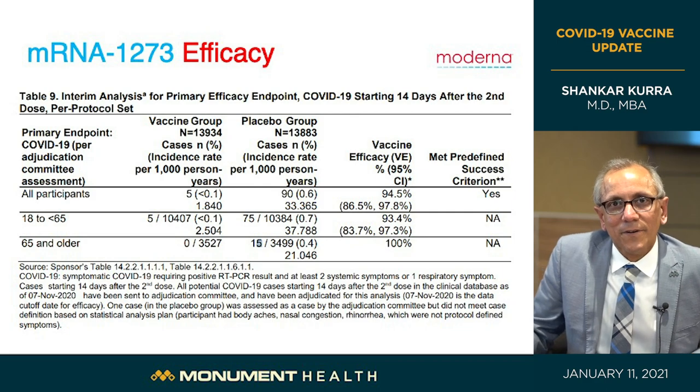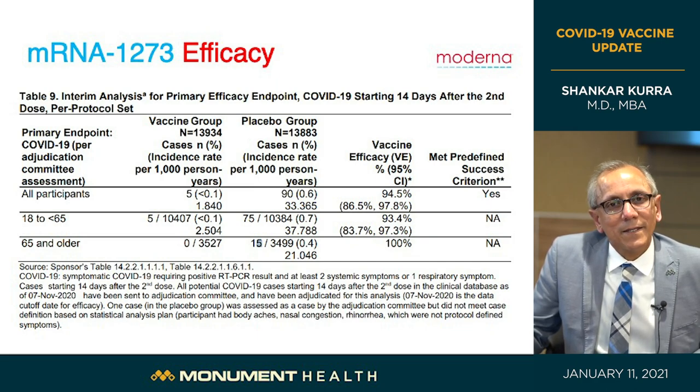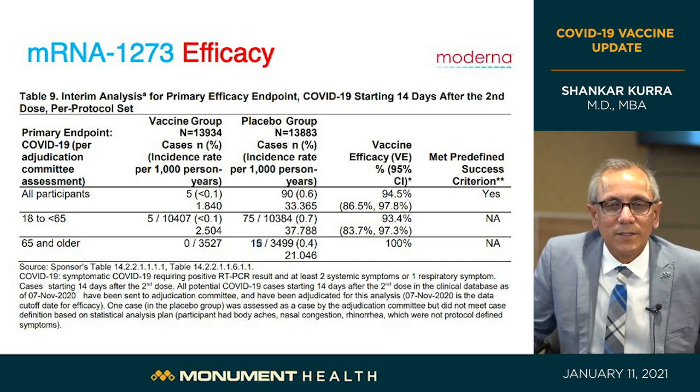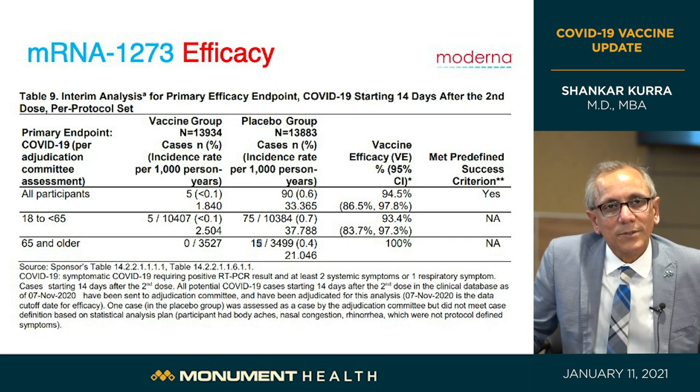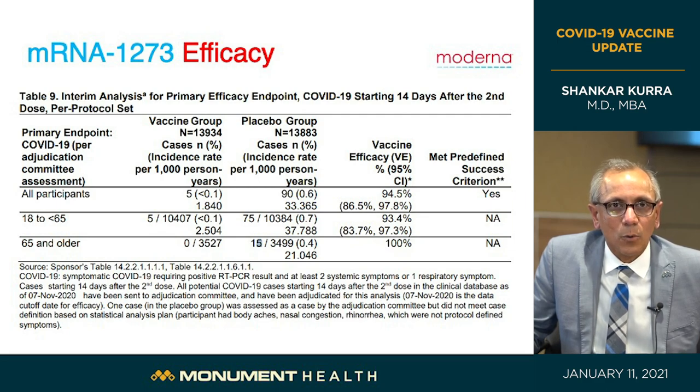In final analysis, the Moderna vaccine provides 94.5% protection. In the 5% of cases that did get disease despite vaccination, the disease was very mild and quickly resolved with no long-lasting effects. Impressively, those aged 65 and older were 100% protected — and this age group is the most vulnerable, accounting for 85% of COVID-19 deaths. This vaccine is very protective of that vulnerable group.